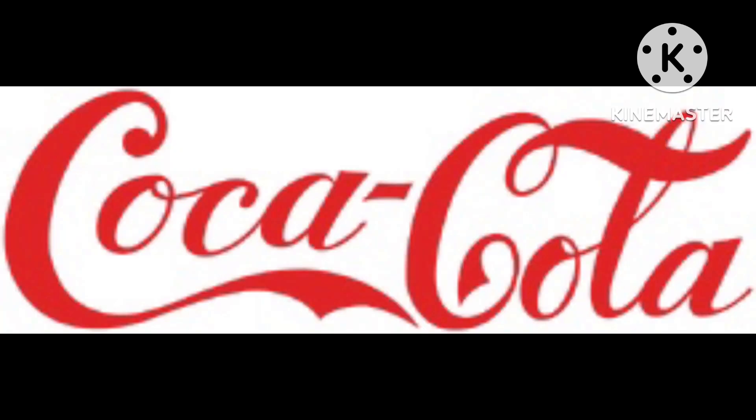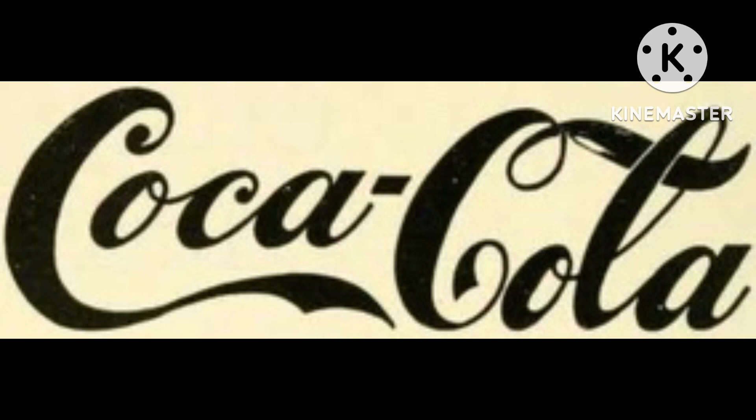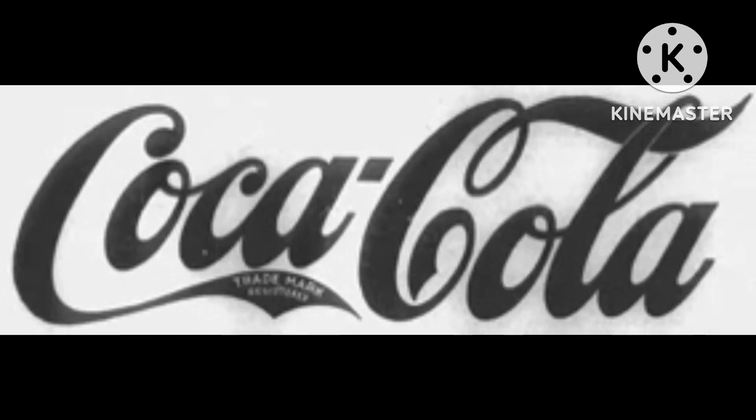1891 to 1903: the logo is in red. 1893 to 1901: on the C there's the word trademark. 1889 to 1903: the logo is on a yellow background and the trademark is removed. 1903 to 1934: same as the 1893 logo but on a grey background. 1906 to 1919, also used 1973 to 1985 as a commemorative logo.